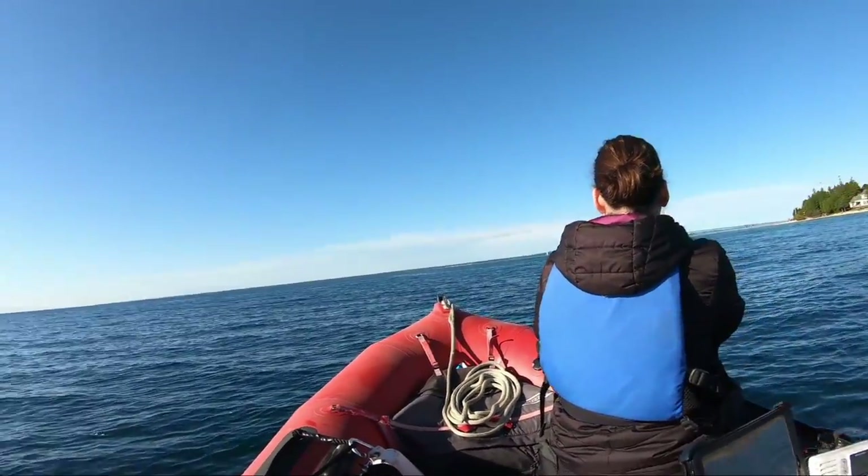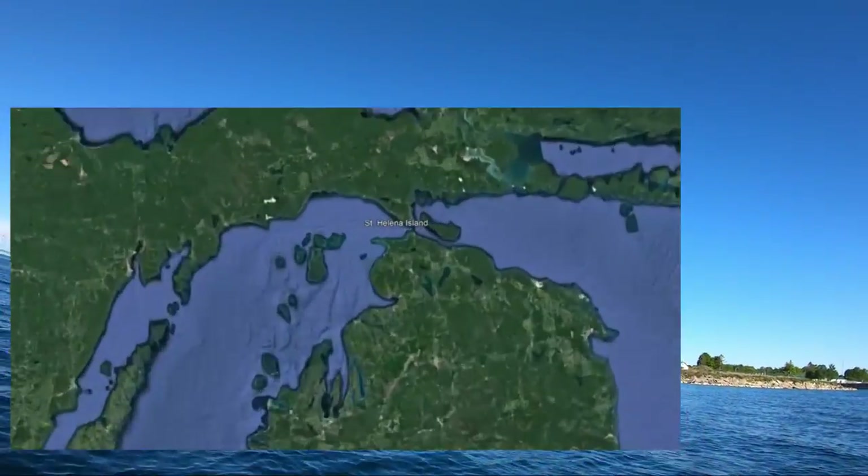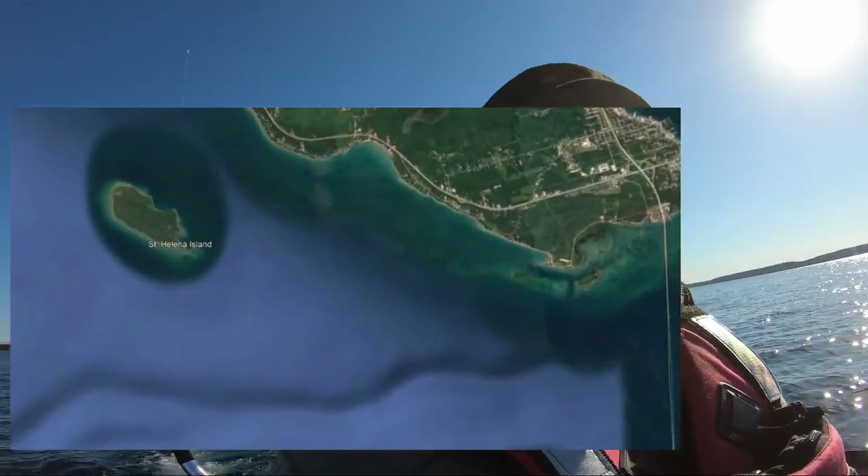Well, here we are — Poppins, the Mackinac Bridge, and myself on our way to St. Helena Island. So we get to go under the Mighty Mac. Kind of exciting.